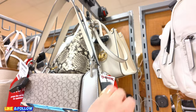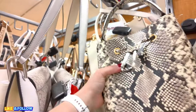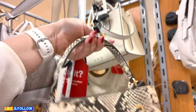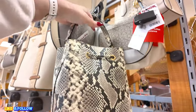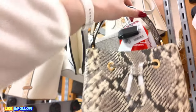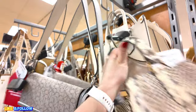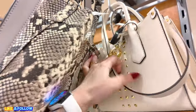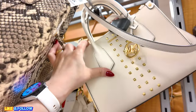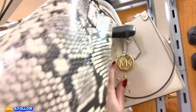Oh my God guys, it is pouring out. I could hear the rain from here. That was crazy. Look at this one, $99.99. Michael Kors. Look at this Michael Kors — I think we've seen this at another location.